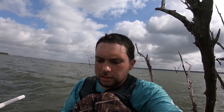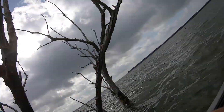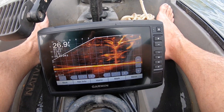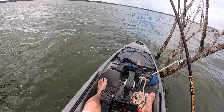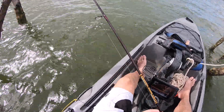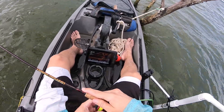We got out here finally. It's really windy — I thought this area was going to be more protected than it is, and it's not, so we're just going to make do. I'm pulled up on this tree right here, trying to learn the live scope. You can see there's a tree and it looks like it's got a few fish on it, so we're going to drop down and see. I got a minnow today — with these fish being in summer pattern they'll probably be a little more finicky.